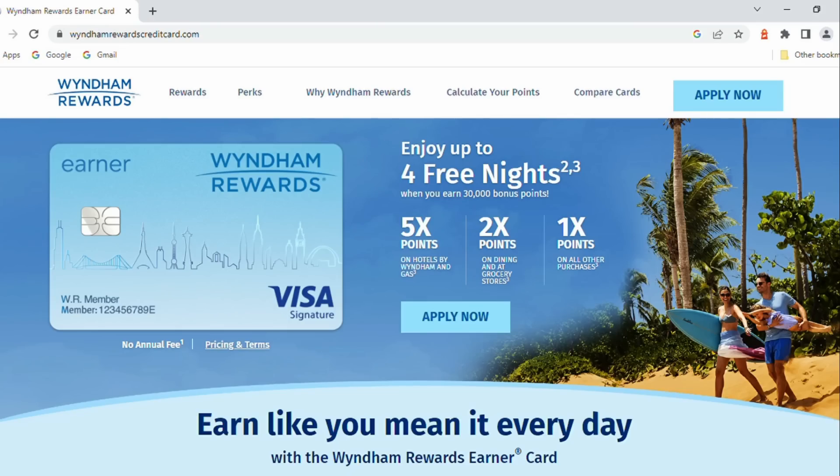Next, the Wyndham Rewards Earner card, another no annual fee hotel card. This one has a 30,000 point bonus, which sounds like a lot less than the other cards we have talked about, but those cards all give you a lot of points where each point is not worth quite as much. In this case, those 30,000 points are still going to be worth a fairly significant amount — anywhere from $240 to $300 in Wyndham hotel stays.